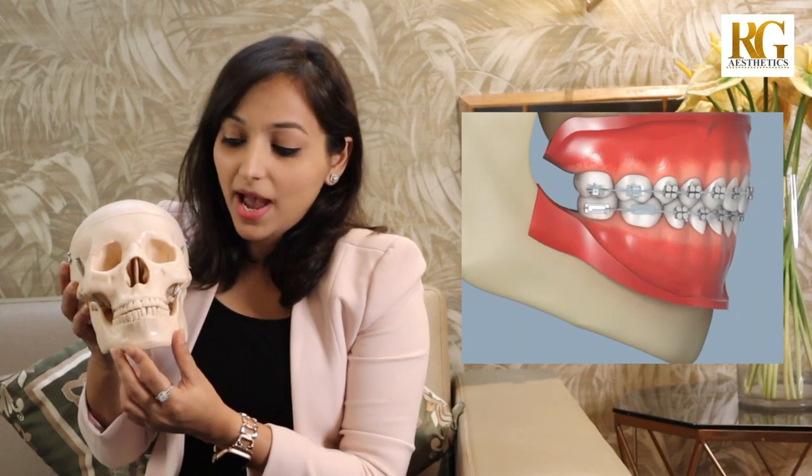What we do in a genioplasty is separate this chin bone from the rest of the lower jaw. After we separate it, we can move it in any direction — we can take it forward, set it back, move it right or left, increase or decrease the length depending on what you want. Then we fix the chin in its new position using plates and screws.